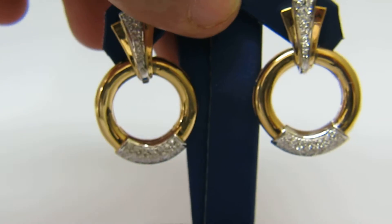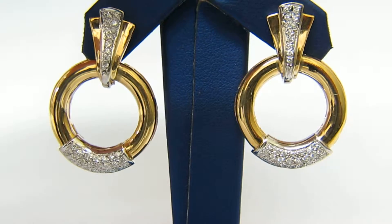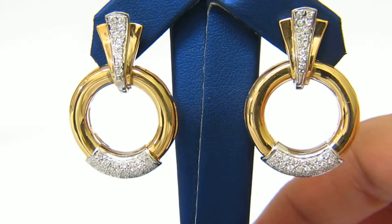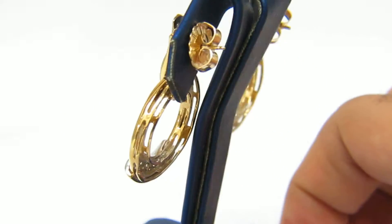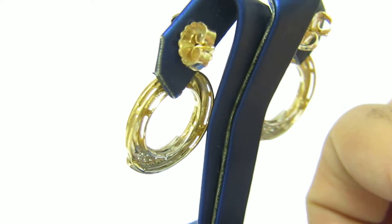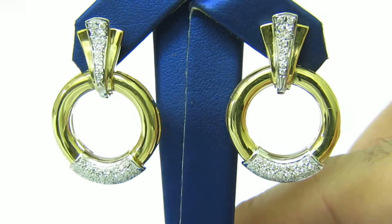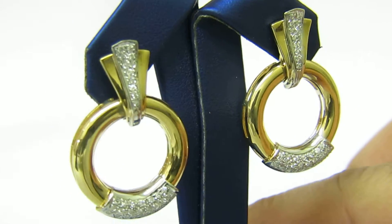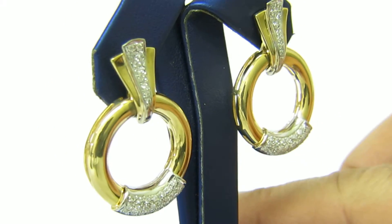Welcome to Ada's Diamond. Here is a pair of the one-carat diamond frame dangling earrings of beautiful design. These earrings have butterfly pushbacks and posts. We thank you for watching this video.